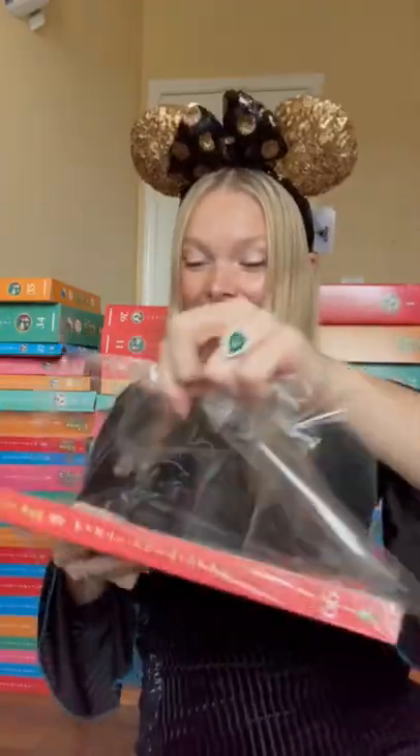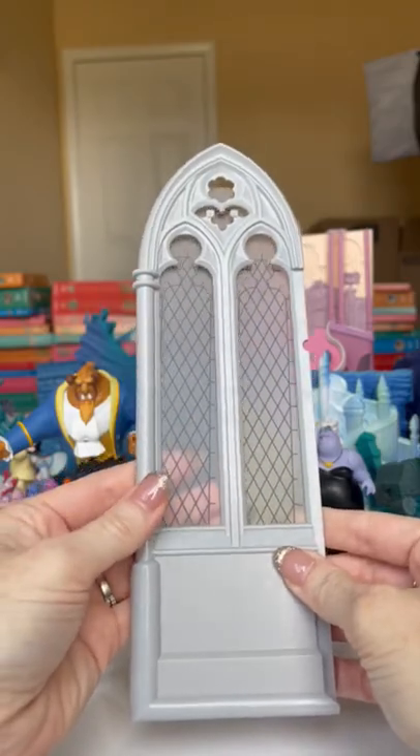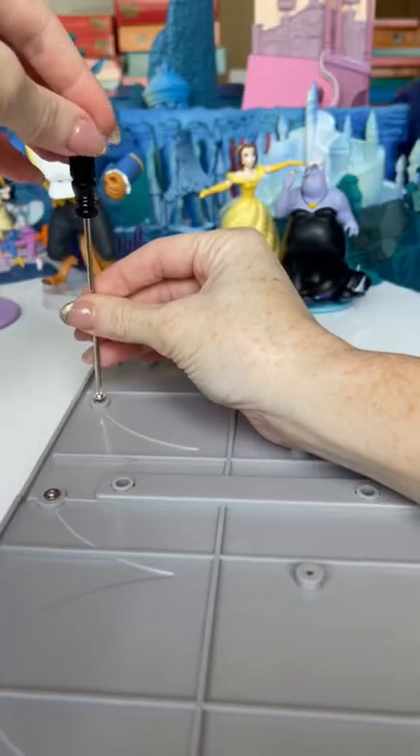Now on to box number 66. Our very first pieces are this big blue thing and this thing that looks like a tree. And because we got our last little window pane and stained glass, we're actually going to put this together just like we did in the last episode.